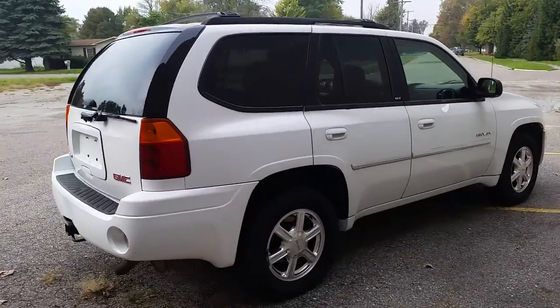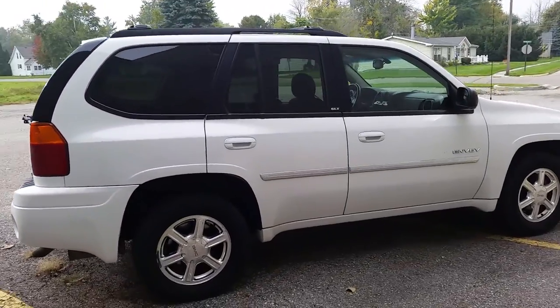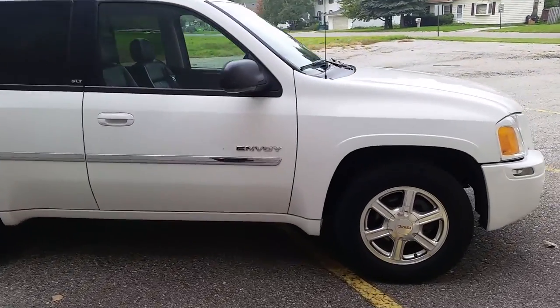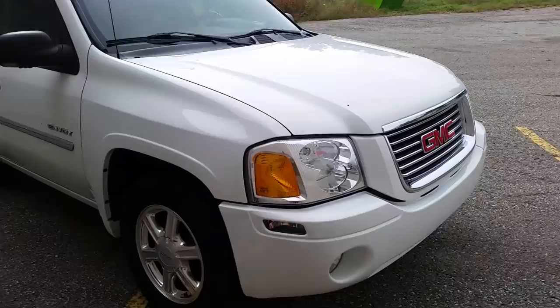This Envoy is a 10 out of 10. Pearl White paint is perfect. No rust, no dents, no scratches, and wears like new. No rips, no stains, and no funny smells. Bring your magnifying glass.